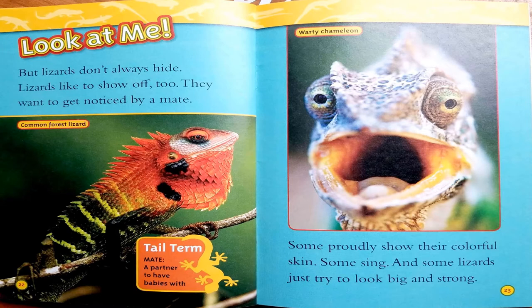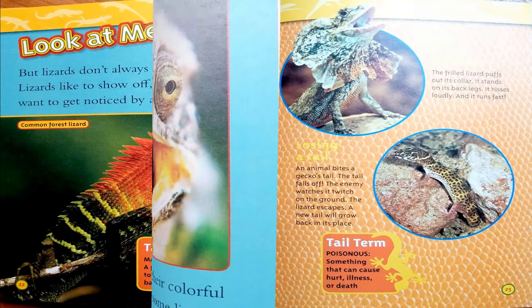Look at me. But lizards don't always hide — lizards like to show off, too. They want to get noticed by a mate. Some proudly show their colorful skin. Some sing. And some lizards just try to look big and strong. Our next tail term is mate: a partner to have babies with.